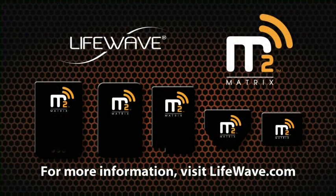Now for a low one-time purchase, you can significantly reduce your exposure to cell phone radiation with Matrix 2 — the first real solution. We'll be right back.